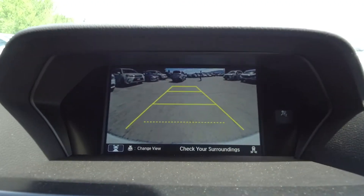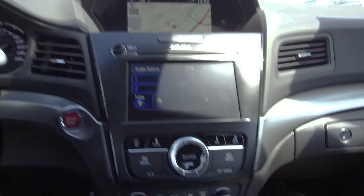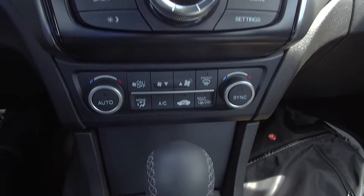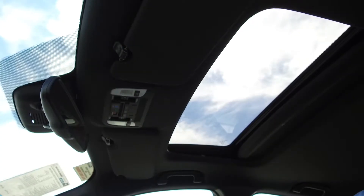We also have a backup camera, navigation system, Acura premium audio system, automatic dual zone climate control, heated seats and a sunroof.